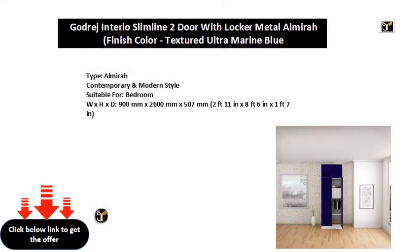Almera Contemporary and Modern Style, suitable for bedroom. Dimensions: 900mm x 2600mm x 507mm, or 2ft 11in x 8ft 6in x 1ft 7in.